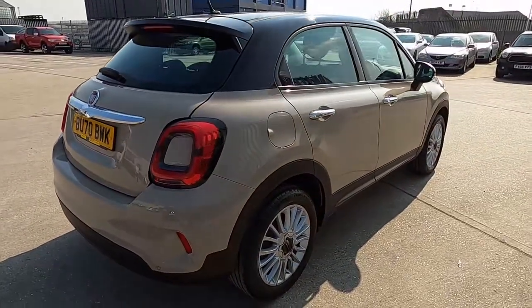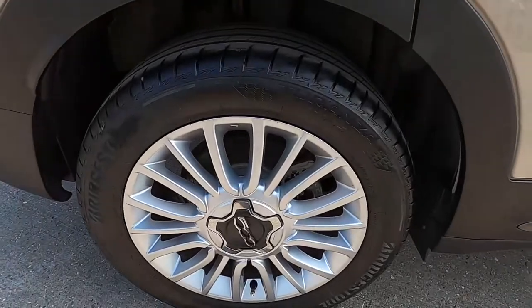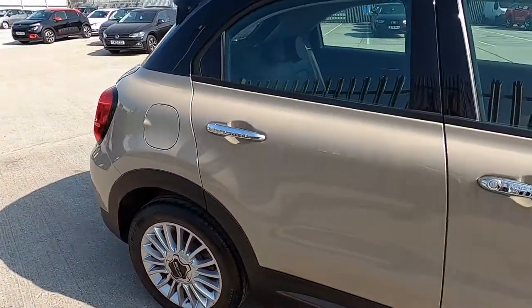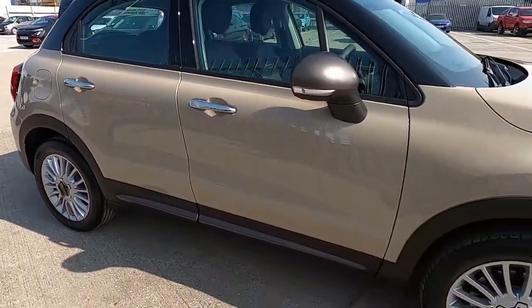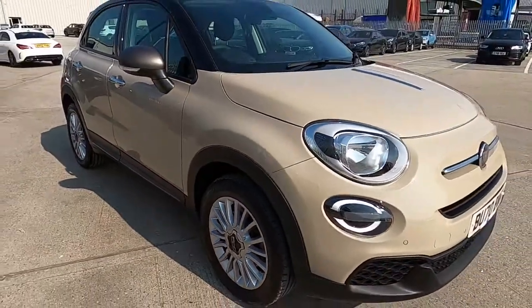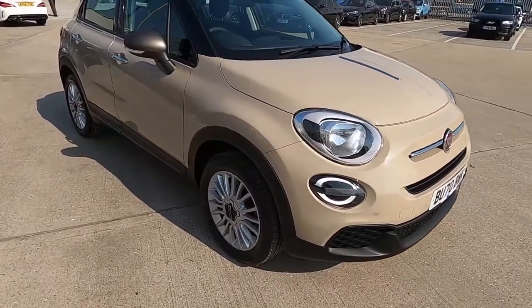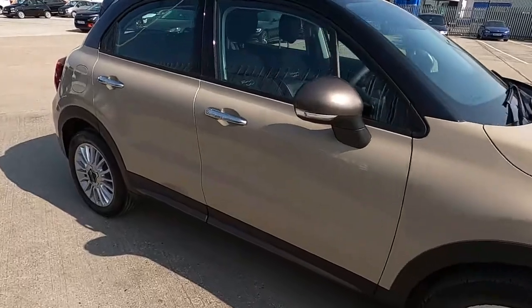This Fiat 500X has a full service history along with our 75-point check and service, so there's absolutely no issues whatsoever. It's been well taken care of and, as I've said, it's done just over 4,000 miles — very low mileage.